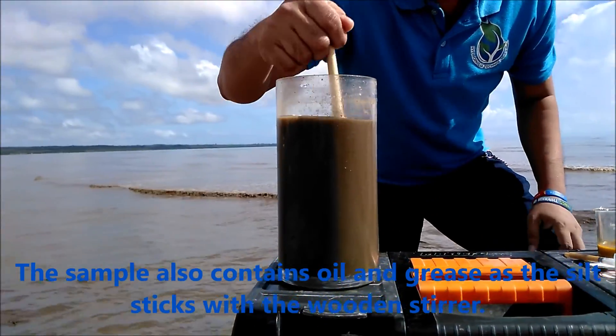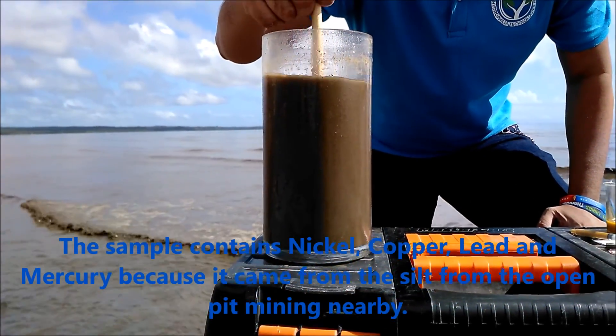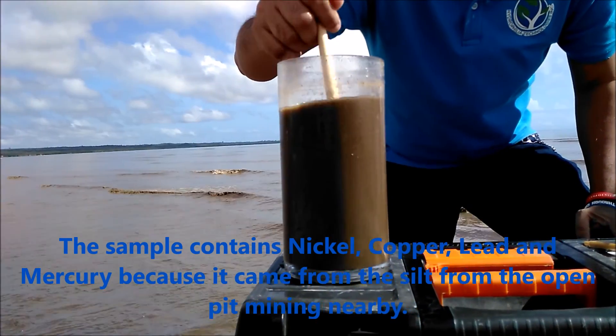I suspect the sample may nickel, may copper to. Dahil sa nickel mining — dahil sa silt ng nickel mining. So, open pit mining.